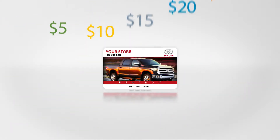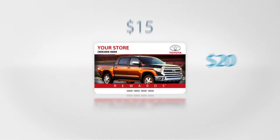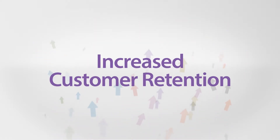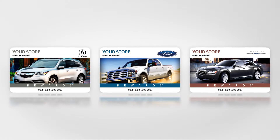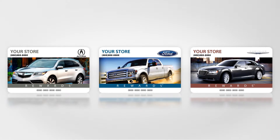We can even preload your rewards cards with instant value to add extra incentive to return. But we don't stop there — our turnkey comprehensive rewards program goes beyond basic handout rewards cards.